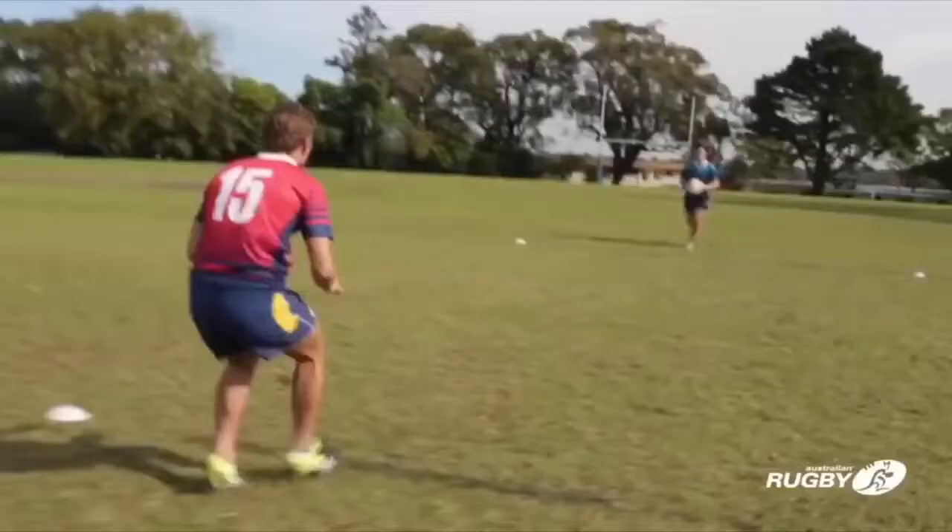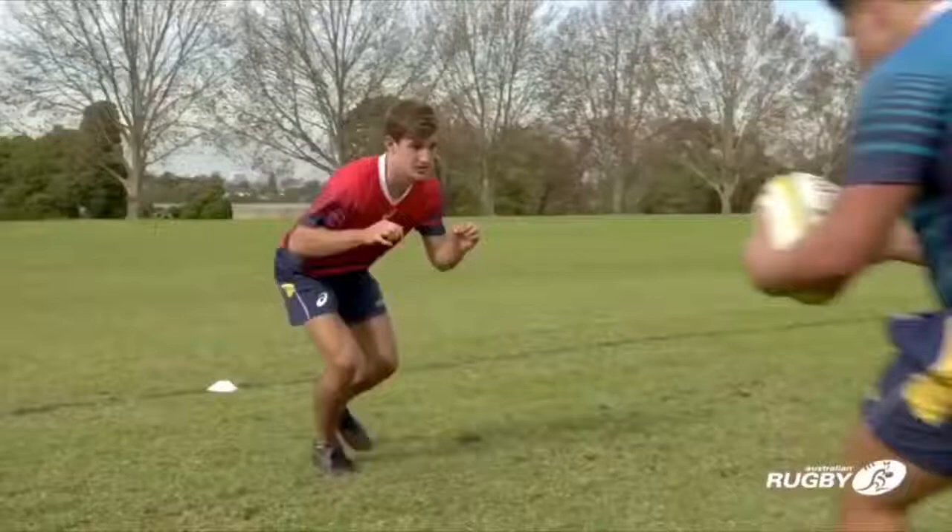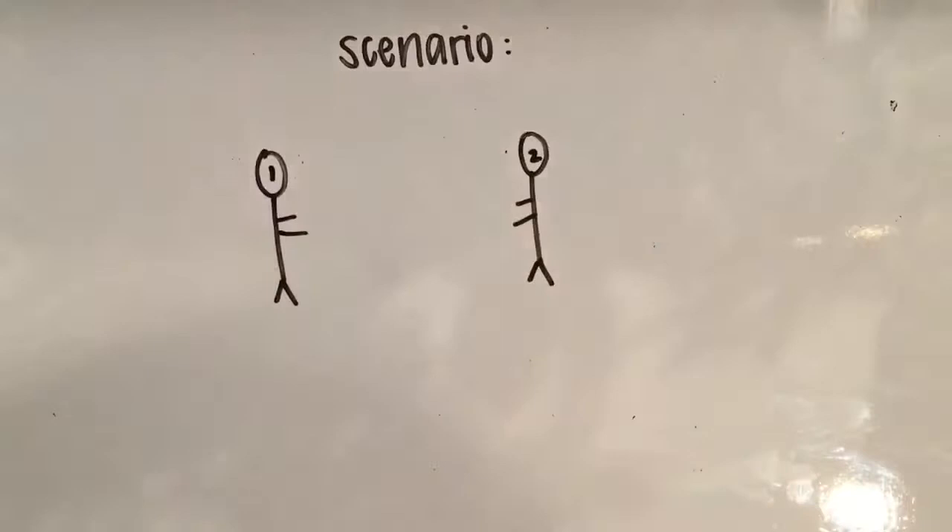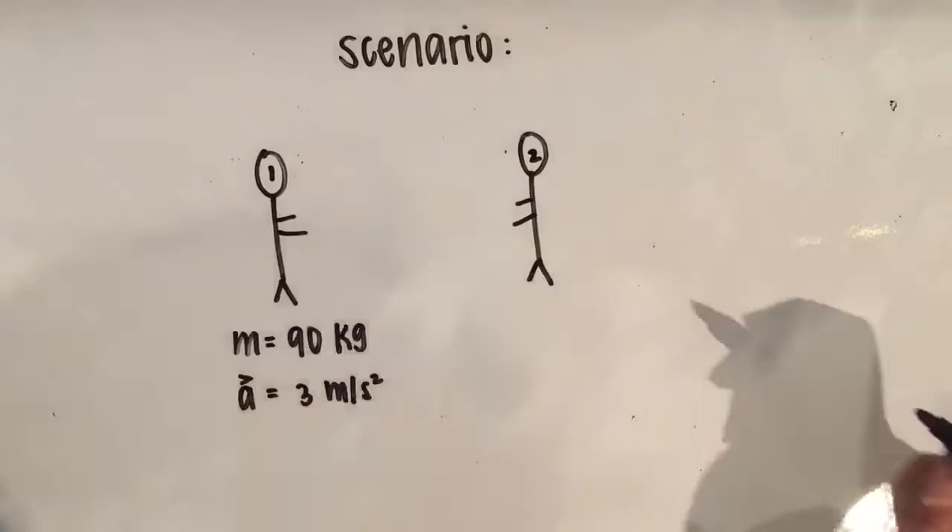Newton's Second Law states that force equals the mass of the object multiplied by the acceleration of the object. An example of this law occurs during a tackle. In this scenario, a 90kg player tackles another player with an acceleration of 3 meters per second squared. Because force equals mass times acceleration, the 90kg player exerts a force of 270 newtons forward.